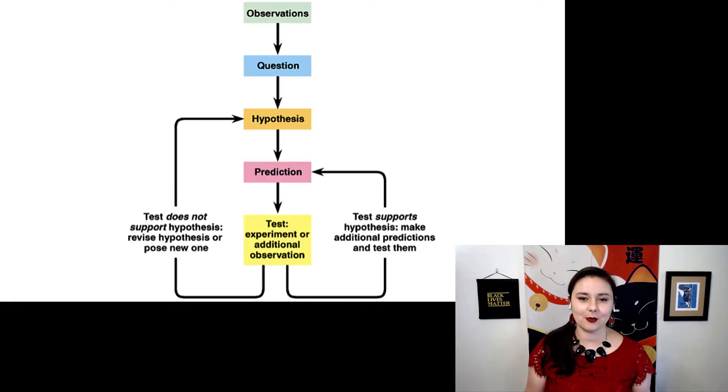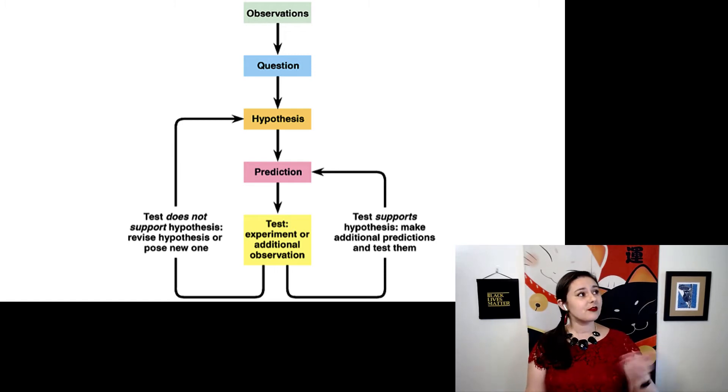Let's talk about this scientific method. You will see that the first step is to observe, and that's one of the reasons why observational science is so important. But after you've made some observations, you're going to start to have some questions, and from that question you can form a hypothesis. That hypothesis should lead you to a prediction, which you can test in your experiment.